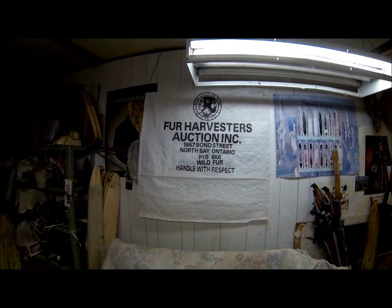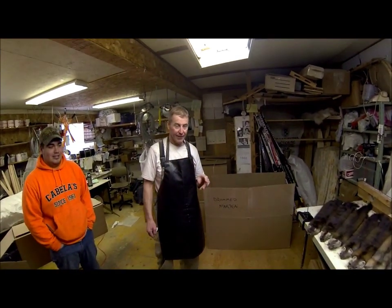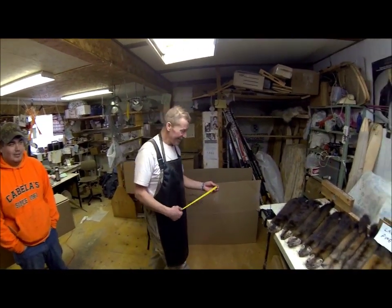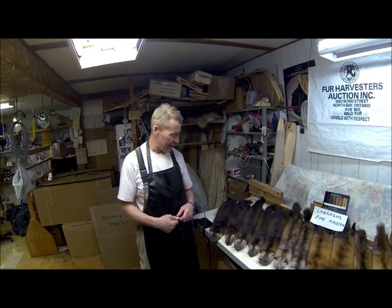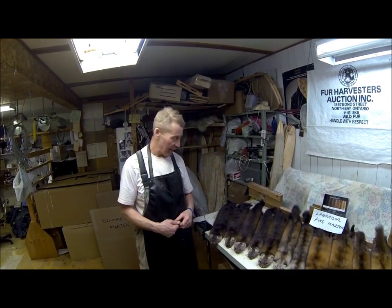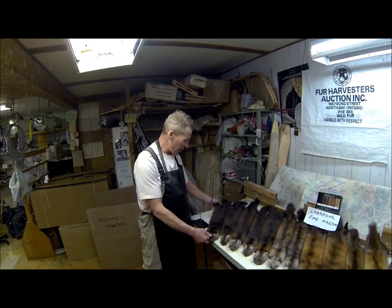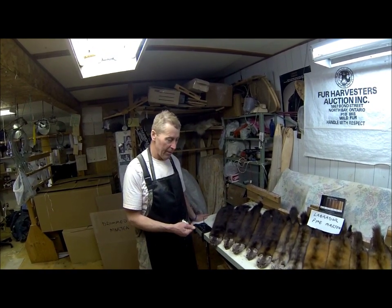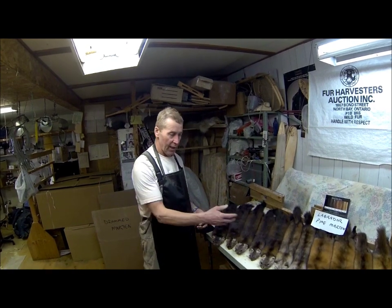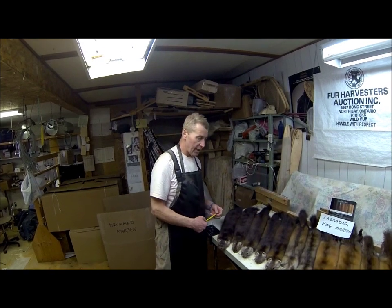We're back here at the Fur Harvesters in Goose Bay, and today Jim is going to talk about the color phases of the Pine Martin here in Labrador. We drummed up the Pine Martin that's going to Fur Harvesters' March auction and pulled out a few samples — they've all got their barcodes on. We just wanted to show people that maybe aren't aware of all the different color phases we have in Pine Martin in our area.